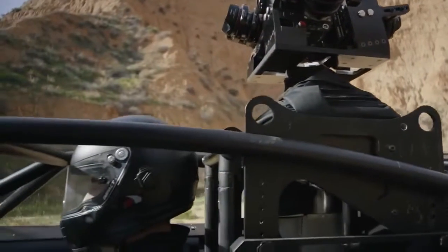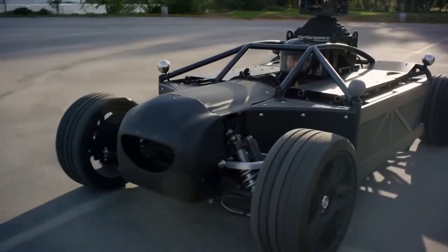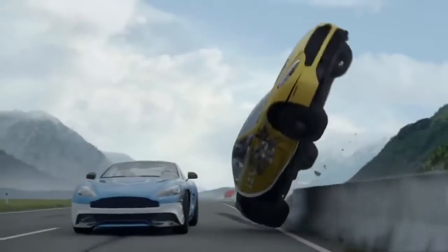The Blackbird solves these issues. For the first time ever, you can shoot and repurpose a car ad without needing the actual car. Having mastered photoreal CGI vehicles, we pioneered the technique of re-skinning using stand-in cars.